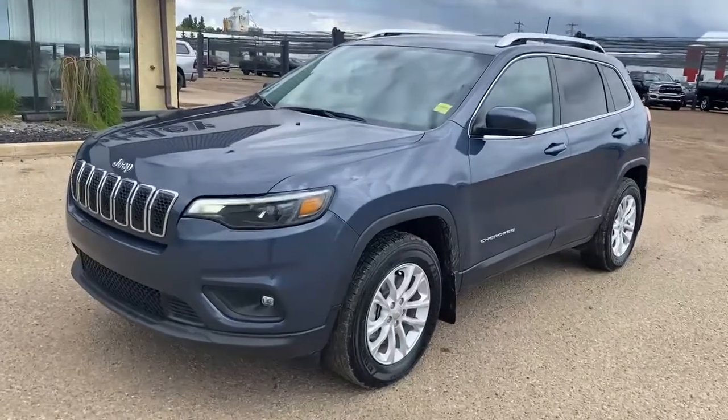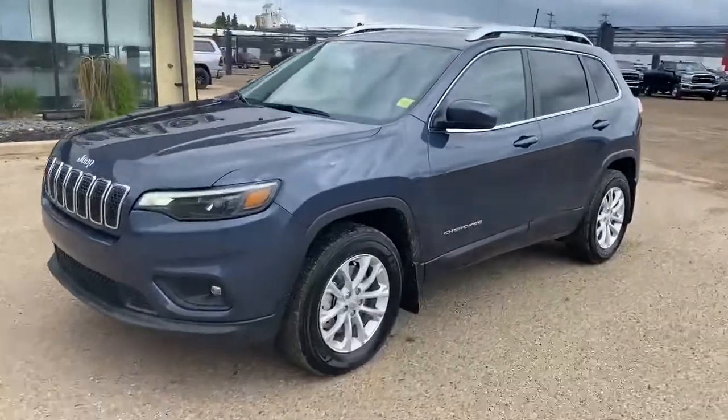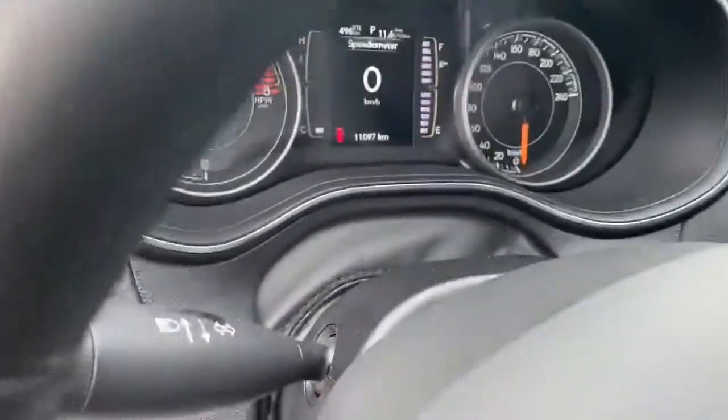Hey Jens, Justin here with Stetler Dodge. Here's that blue Jeep Grand Cherokee North we were talking about. It's in good shape — it's currently in our rental fleet, and there's now 11,000 kilometers on it.